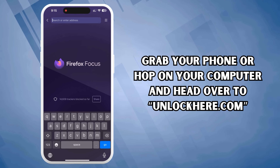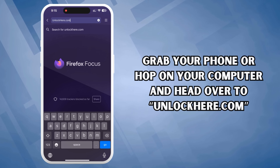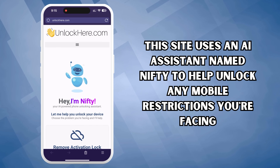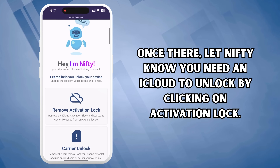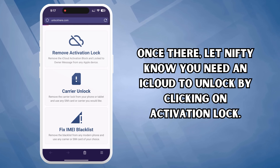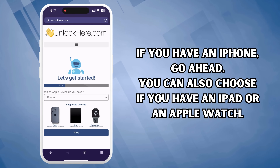Let's kick things off. Grab your phone or hop on your computer and head over to unlockhere.com. This site uses an AI assistant named Nifty to help unlock any mobile restrictions you're facing. Once there, let Nifty know you need an iCloud unlock by clicking on Activation Lock. You'll be given an option to select your device — if you have an iPhone, go ahead and select that.